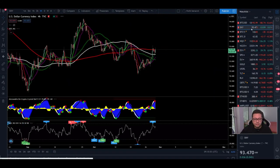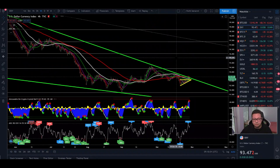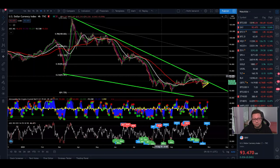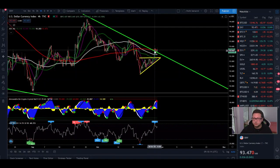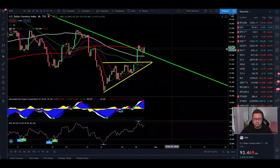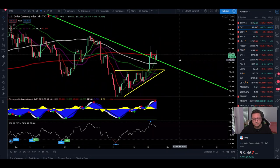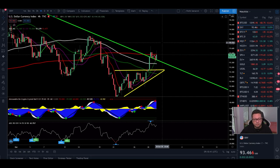Looking at the DXY, you can see that it is currently breaking out from the structure we were in over the last couple of days and weeks. If this falling wedge plays out, we're going to see a big push to the upside in the DXY, which could lead into a similar crash to what we had in March — for both the stock market and Bitcoin. The DXY is currently testing this previous resistance, which should now be new support. As long as we are trading above this green line, the DXY has the chance to make a big push to the upside at any time.